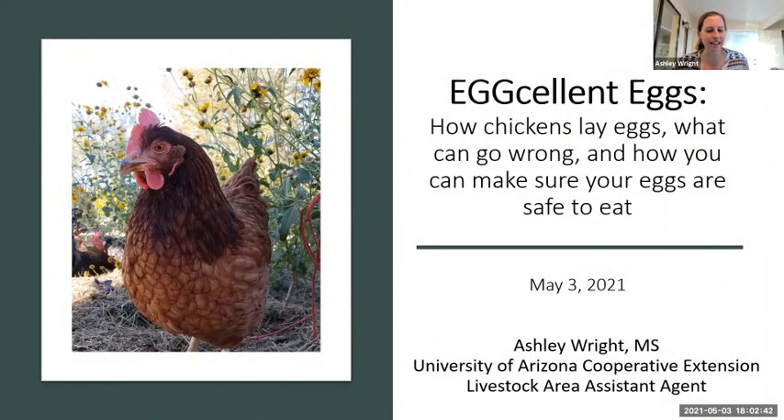I couldn't resist the pun, so we're going to talk about egg-cellent eggs. We're going to talk a little bit about how chickens lay eggs, what could go wrong in the egg-laying process, what are some of those abnormal eggs that we sometimes see, why they happen, whether they're safe to eat, and how we can try to get normal eggs as much as possible. And finally, we'll finish up with a bit on egg safety and making sure our eggs are safe for consumption from a food safety standpoint.